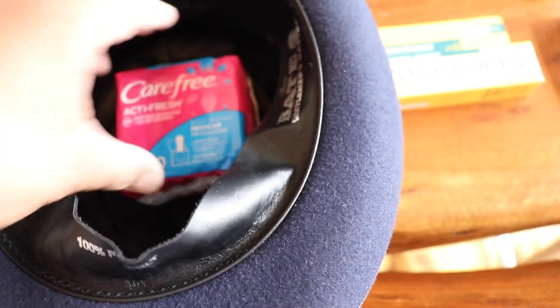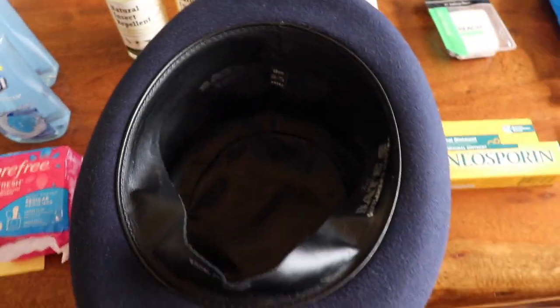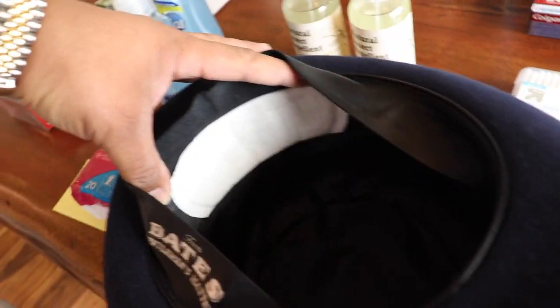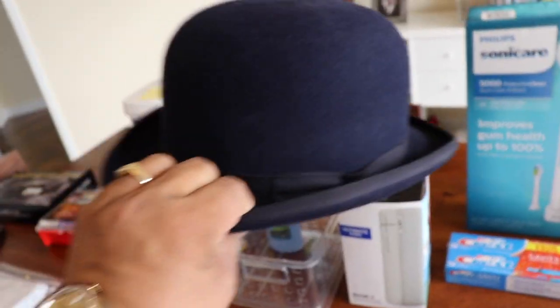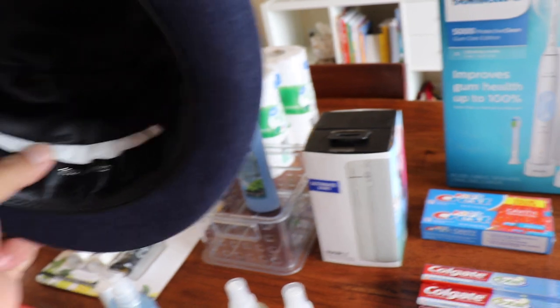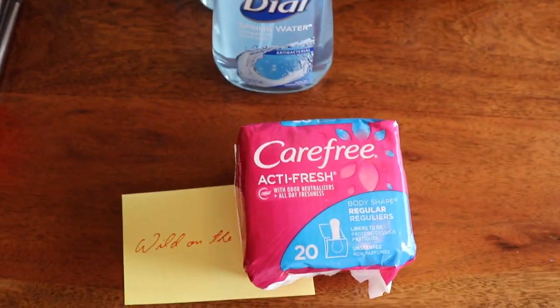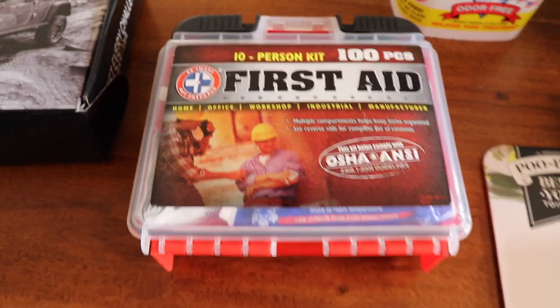These are liquid-absorbing tampons, and what I use them for is my hats — at the brim, I use a tampon which absorbs the sweat from my forehead. Isn't that an ingenious idea? It doesn't ruin my hats, which is great. Then you replace it about once a month. Again, great idea — Carefree brand.